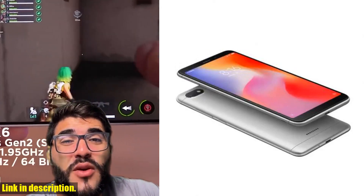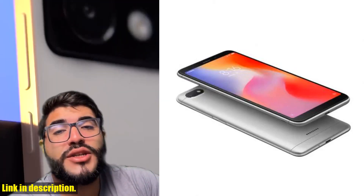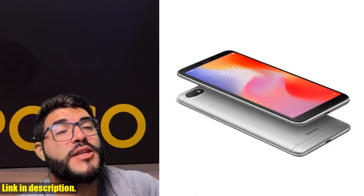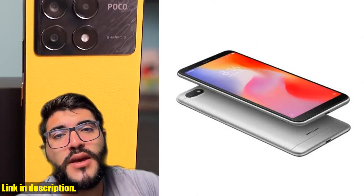The 5.45-inch full-screen display is an absolute delight to behold. With a resolution of 1440x720 pixels, every image and video comes to life with stunning clarity and detail. And with a 13.0 MP rear camera and a 5.0 MP front camera, you can capture all your favorite moments with breathtaking quality.